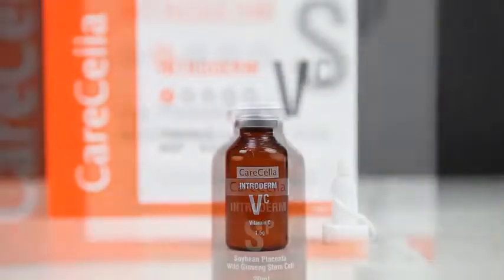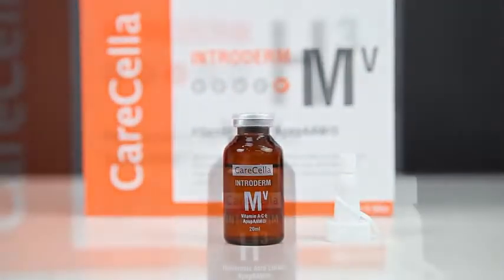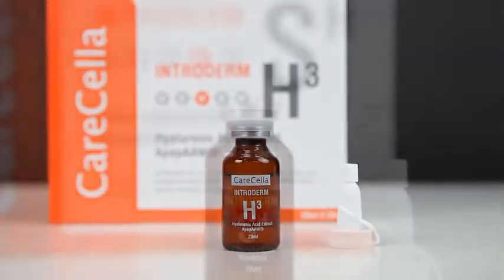Intradome Wine is a solution that optimizes many types of beauty devices to effectively penetrate and deliver active ingredients deep into the skin.